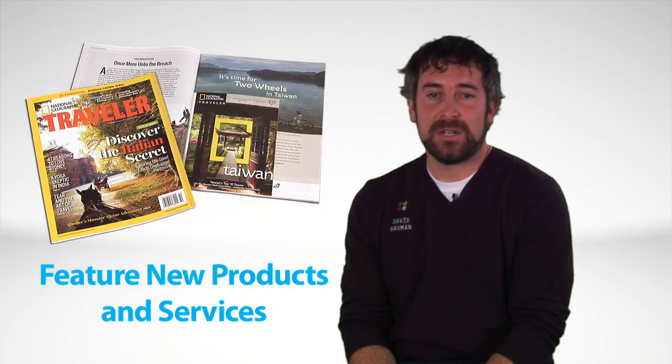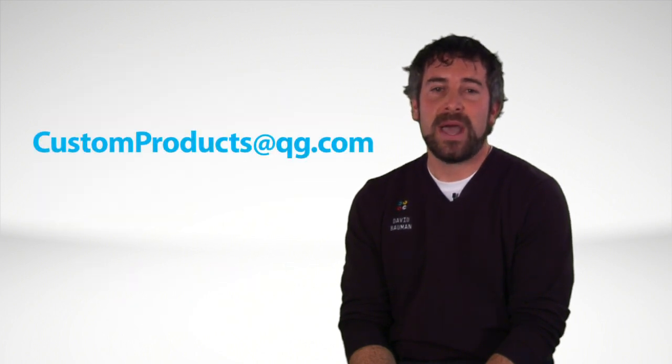If you're looking to increase customer impressions, feature new products, services, and promotions, ensure a longer shelf life, and maximize brand experience with your customers, email me at customproducts@qg.com to find out how Quadalogs can help. Thanks for watching, see you next time.